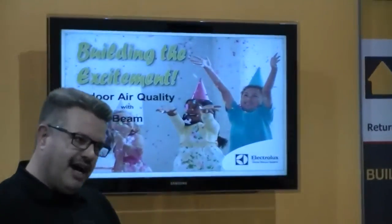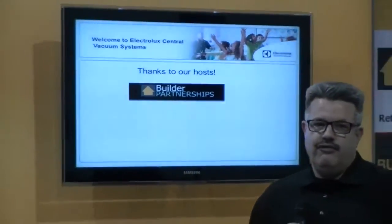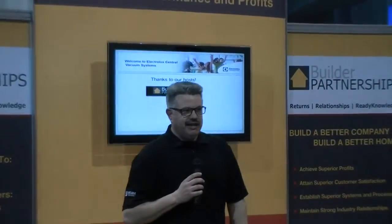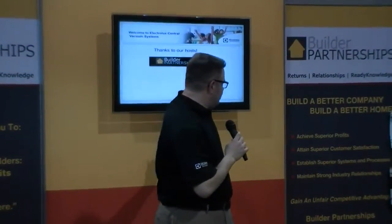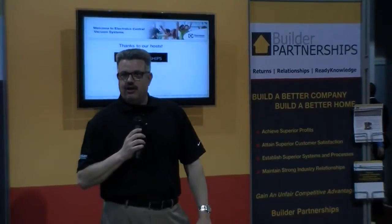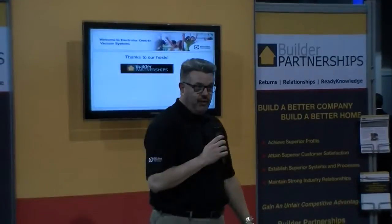We'll tie that to air quality in just a minute. First, I'd like to thank Builder Partnerships for hosting us here today and giving us the opportunity to talk with you all. Their theme, as you can see, is about helping you add more profit to the homes that you build and sell, as well as adding value in a variety of different ways.